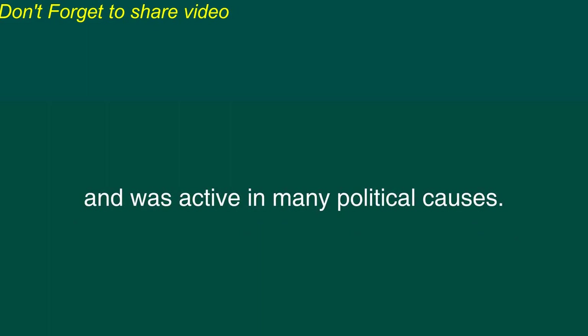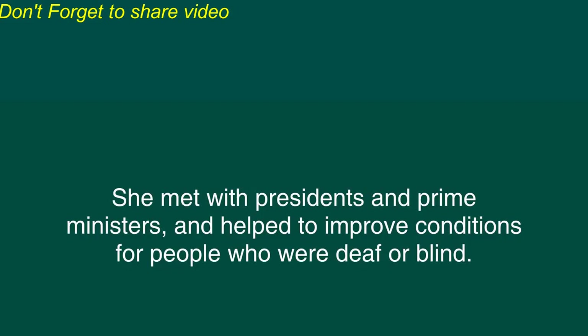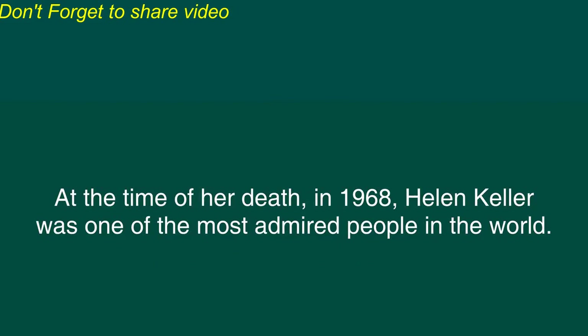After Anne's death, Helen continued to give lectures in countries around the world and was active in many political causes. She met with presidents and prime ministers and helped to improve conditions for people who were deaf or blind. At the time of her death in 1968, Helen Keller was one of the most admired people in the world.